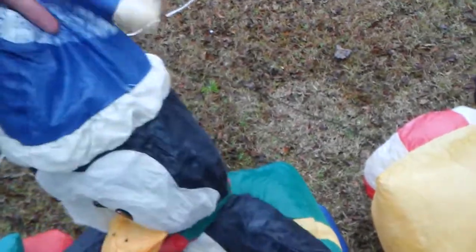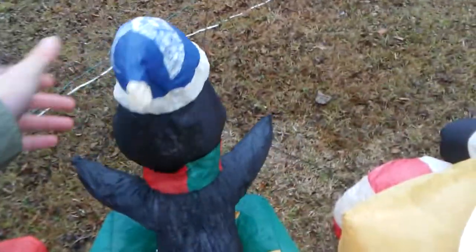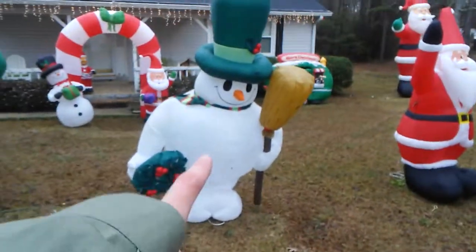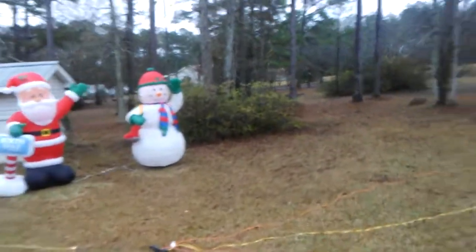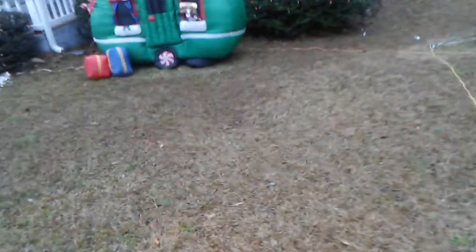Maybe if I twist this — there's a little penguin. We have a big snowman right there, Santa in an archway, Homer Simpson on the porch, another Santa, an egg snowman thing, another snowman, another Santa, and another Santa. And last but certainly not least, we have the camper Santa.